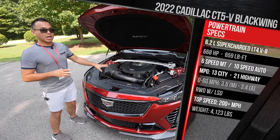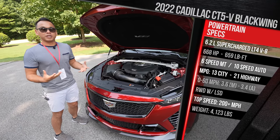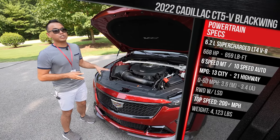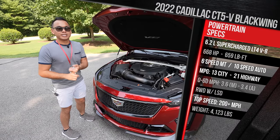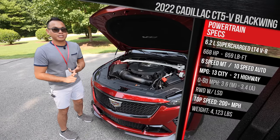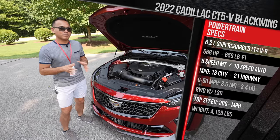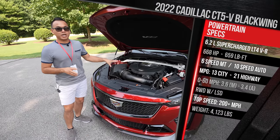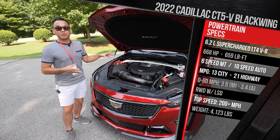This also only comes with rear-wheel drive, though it is available with launch control on both transmissions. Despite not being all-wheel drive, Cadillac says you should get to 60 in around 3.4 seconds for the automatic and 3.6 seconds for the manual — a little bit slower than something like the M5 or E63S, but Cadillac wants you to compare it more to an M3. Fuel economy is rated around 13 city and 21 highway.